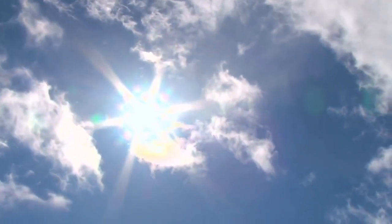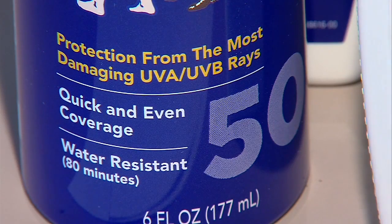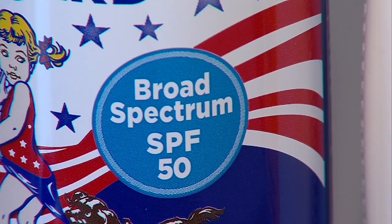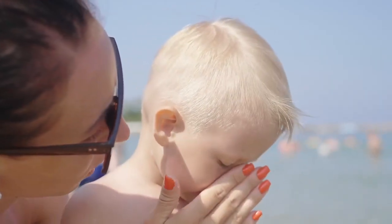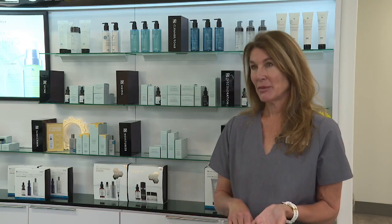When it comes to the musts of sunscreen, only use SPF 30 or higher with both UVA and UVB protection. Even within those guidelines, you have two types of sunscreen that work differently — one creates a physical barrier and the other creates a chemical barrier.